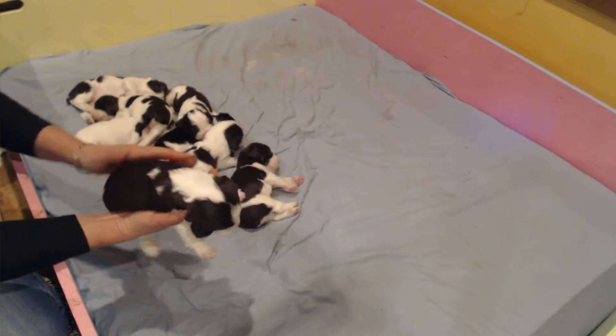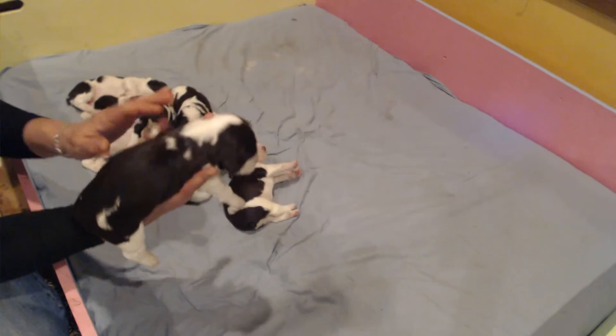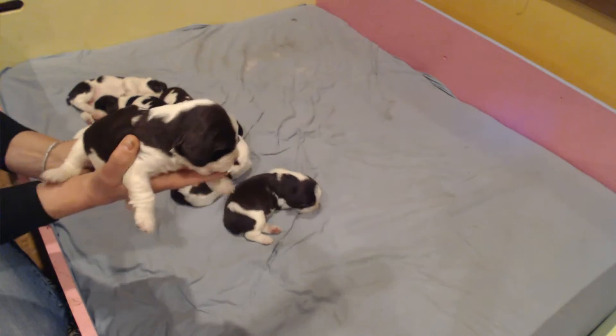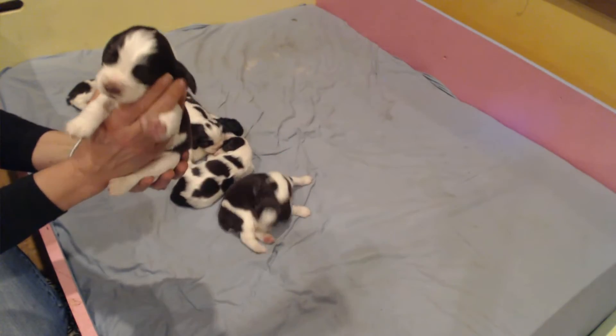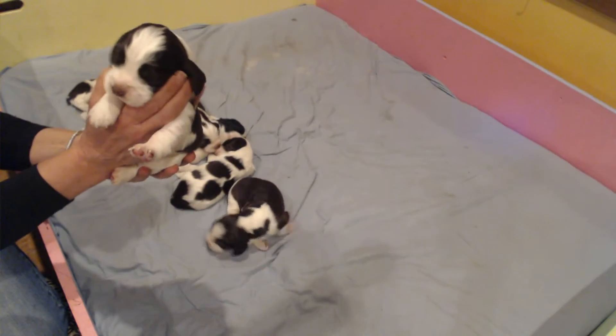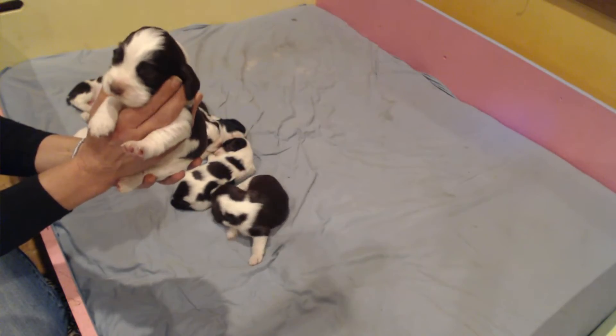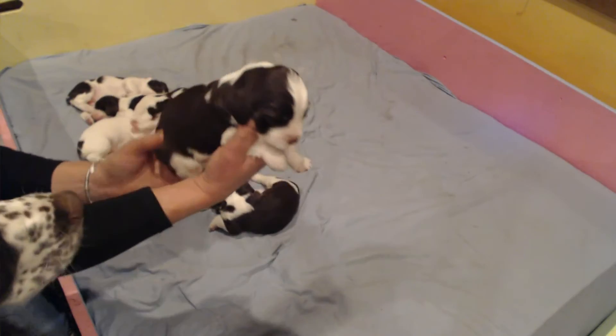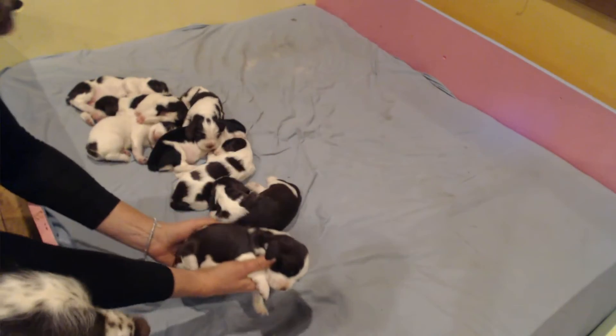We're going to introduce them to you in birth order. This here is Granny. Granny is a beautiful liver and white female. She's got a full blanket, full mask. Granny will be living in Prescott and Cave Creek, Arizona.